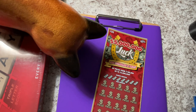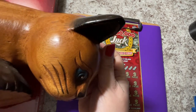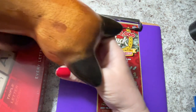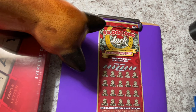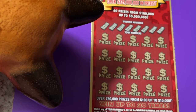Good morning everyone! Let's scratch a ticket. I have the luck ticket today — we are looking for a five million dollar jackpot. I have someone helping me; this is just a little wooden kitty cat. Let's zoom in. We're looking for a winning number.